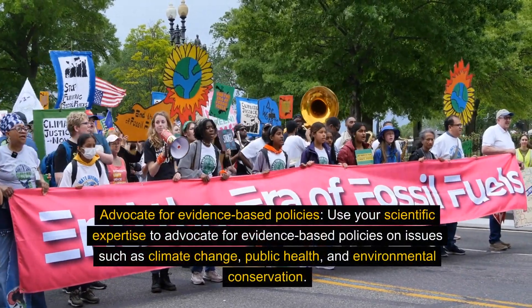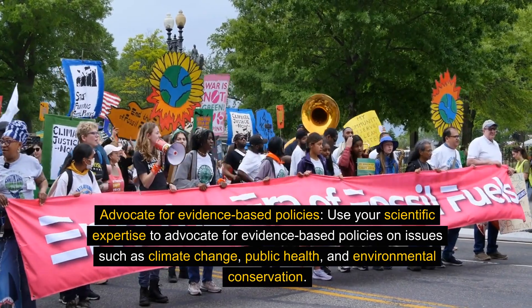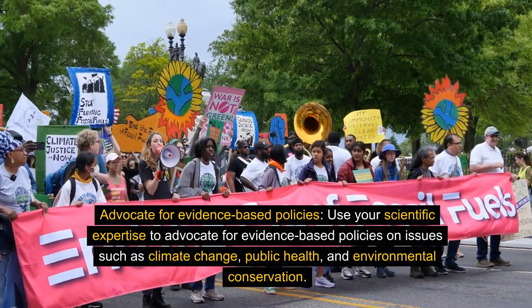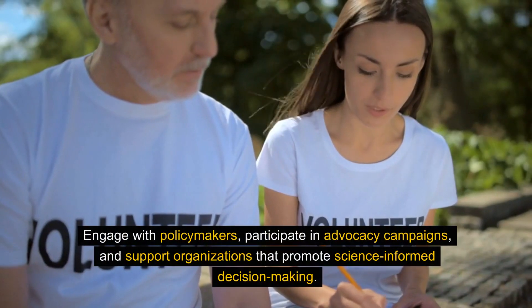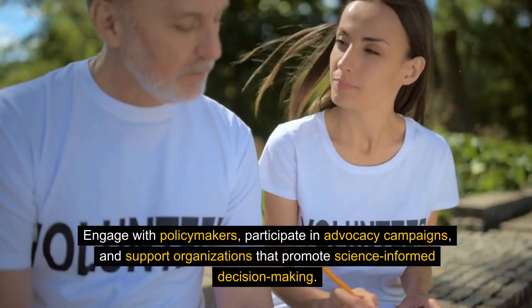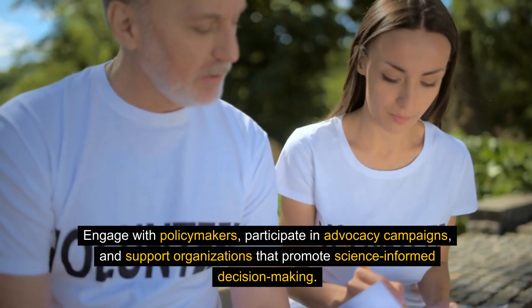Advocate for evidence-based policies. Use your scientific expertise to advocate for evidence-based policies on issues such as climate change, public health, and environmental conservation. Engage with policymakers, participate in advocacy campaigns, and support organizations that promote science-informed decision-making.